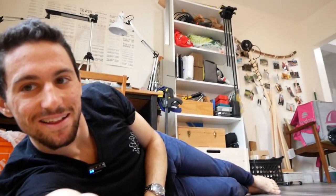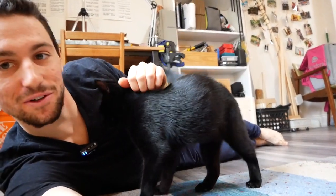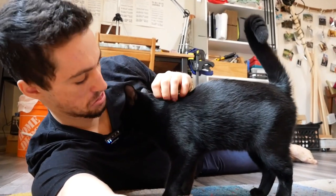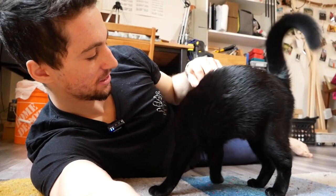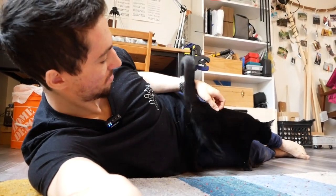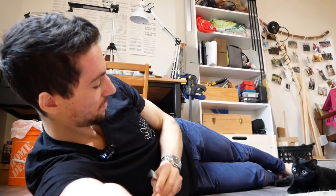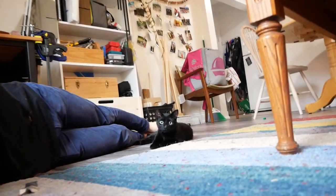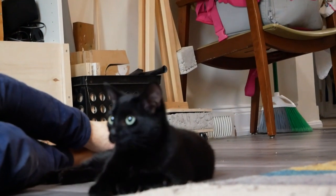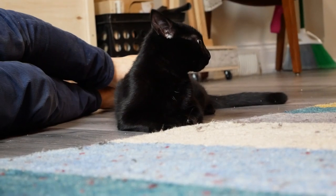Come here, Penny. Come on. Oh, hello. Thank you for joining me. Hi. You gonna stay still for a second? This is how you lure a cat - you just crinkle a KitKat wrapper. Look at those ears swiveling. She's like, what's going on? What's happening?